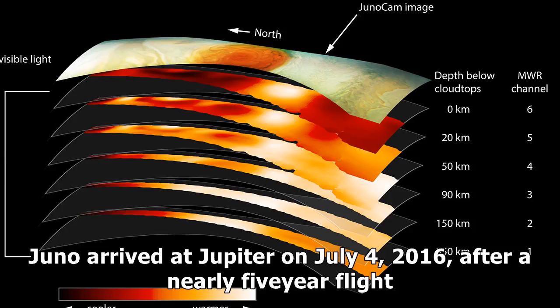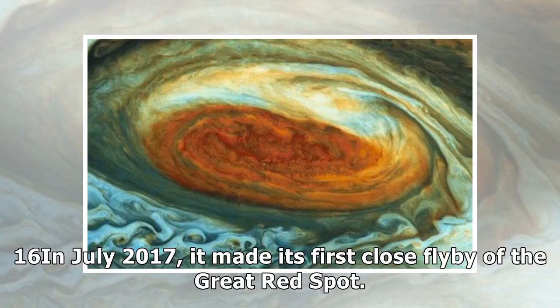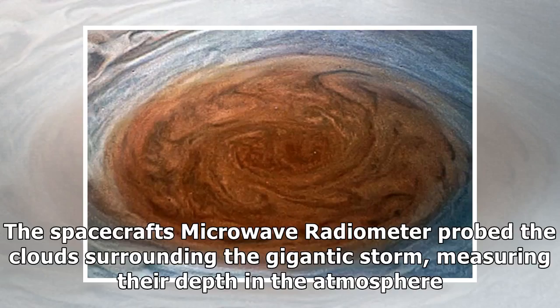Juno arrived at Jupiter on July 4, 2016, after a nearly five-year flight. Since then, the spacecraft has made eight science passes over the gas giant, with a ninth scheduled for that Saturday, Dec. 16. In July 2017, it made its first close flyby of the Great Red Spot. The spacecraft's microwave radiometer probed the clouds surrounding the gigantic storm, measuring their depth in the atmosphere.